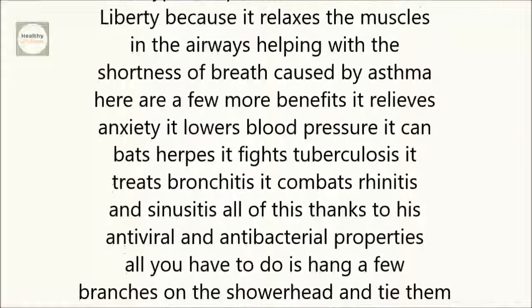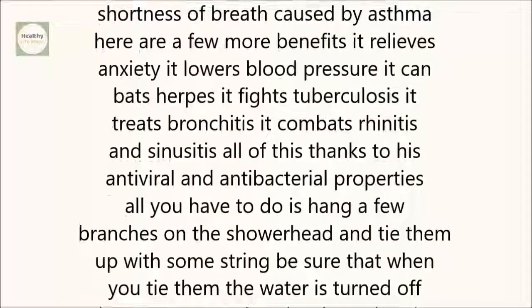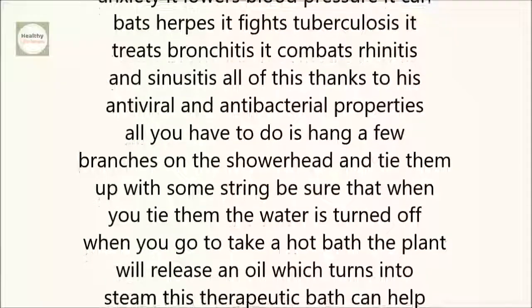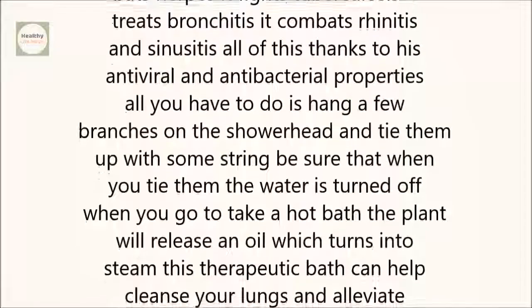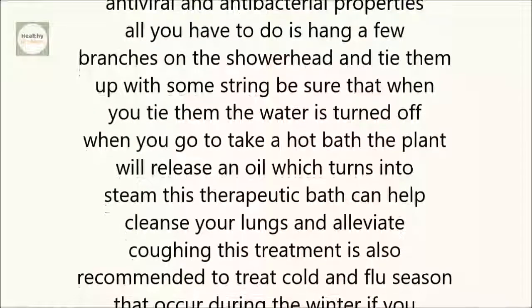Here are a few more benefits: it relieves anxiety, lowers blood pressure, combats herpes, fights tuberculosis, treats bronchitis, and combats rhinitis and sinusitis. All of this thanks to its antiviral and antibacterial properties.